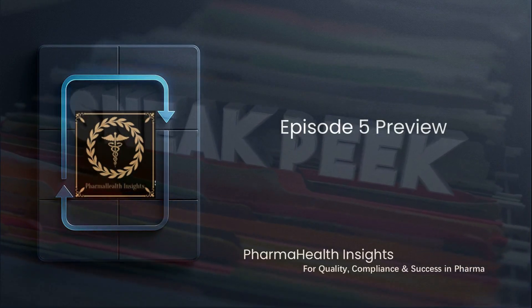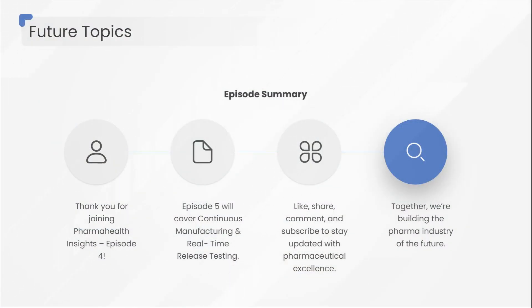Thank you for joining Pharma Health Insights Episode 4. I hope this episode unlocked a clear, practical, and inspiring view of the digital future of pharmaceutical quality.